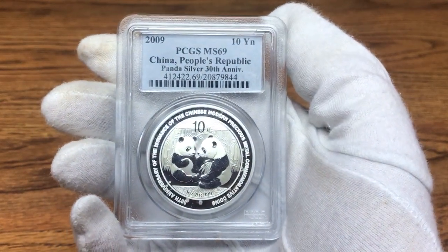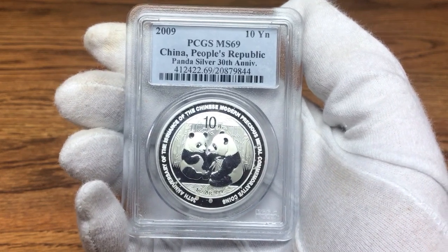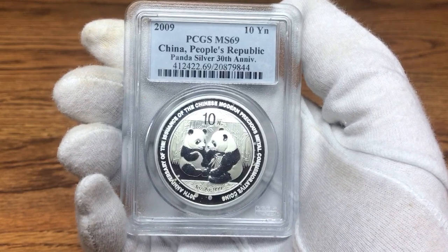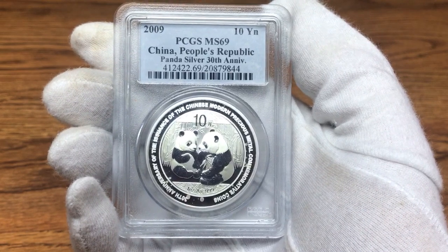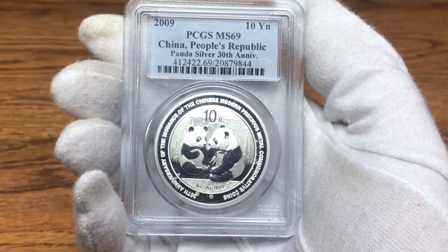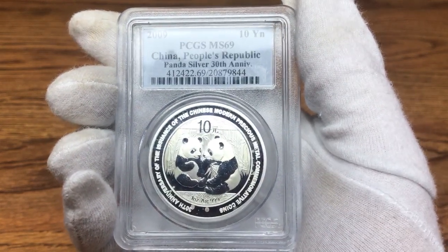What's up everybody, just want to do what should be a quick video on why I do not like modern day silver graded coins. I did a video on this about a year ago but I think it was due time to do it again. This here is a 2009 Silver Panda 30th Anniversary, and as you can see this is a PCGS MS69.